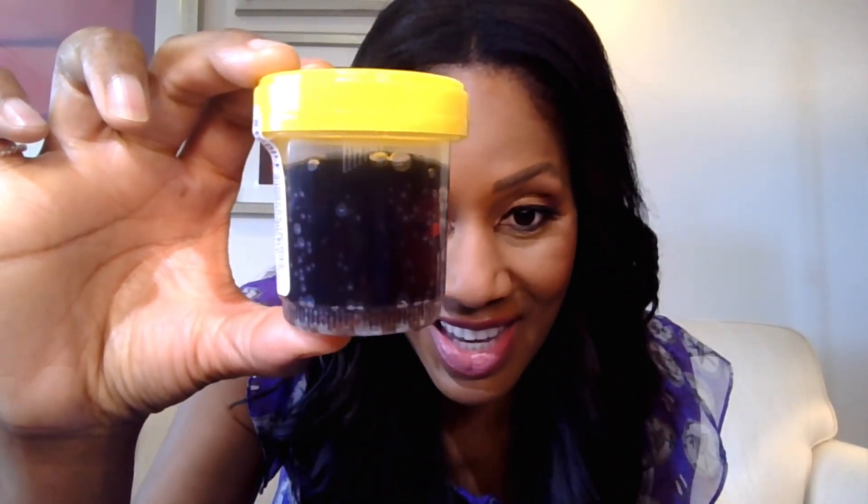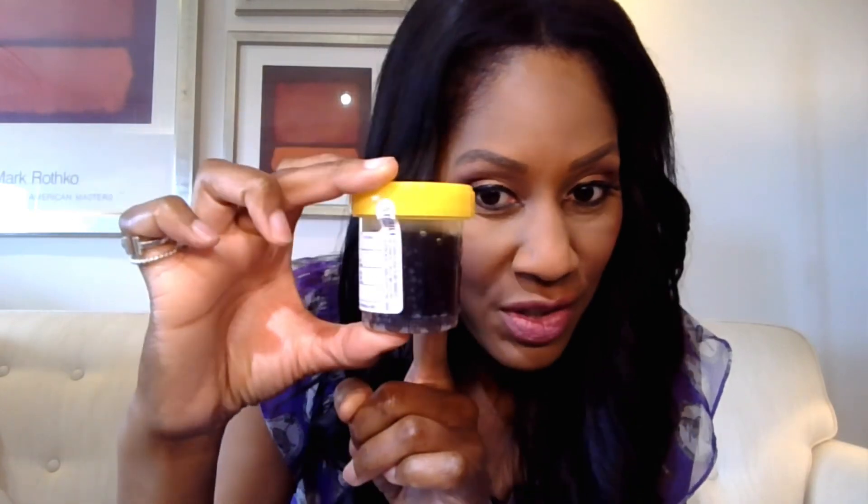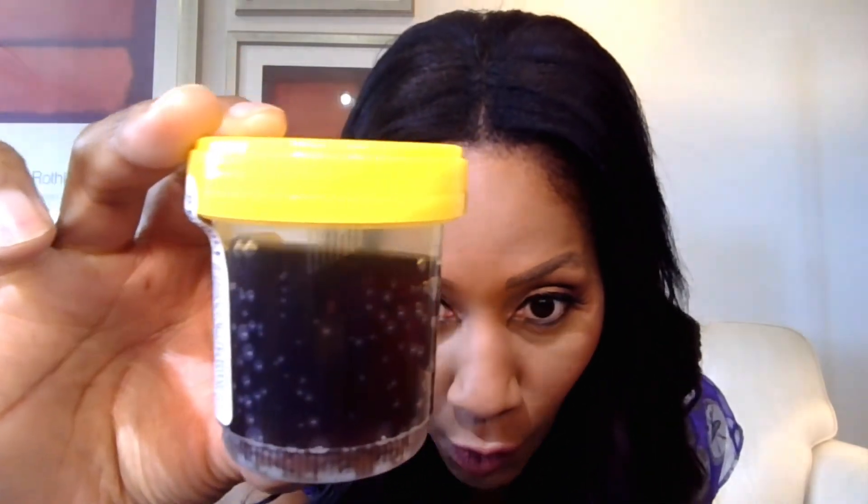This is not the color you want your urine to be. This is what we call cola-colored urine. Please pardon the bubbles — this is actually cola that I poured into this urine container to demonstrate what cola-colored urine would look like. It's not going to have bubbles in it if a person really has cola-colored urine. But anyway, cola-colored urine can literally look like cola.